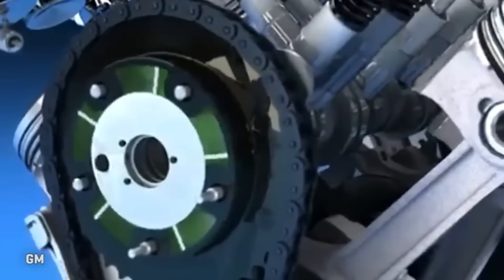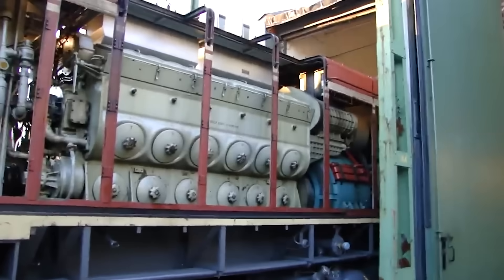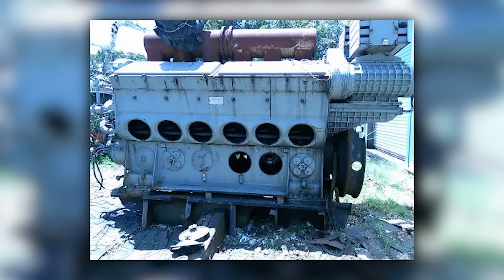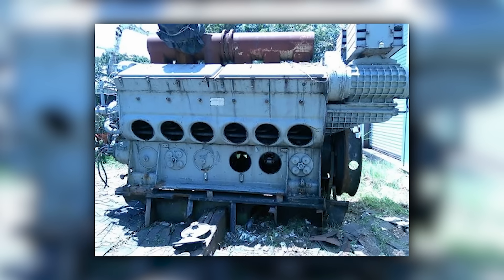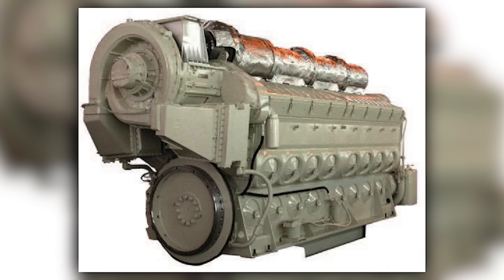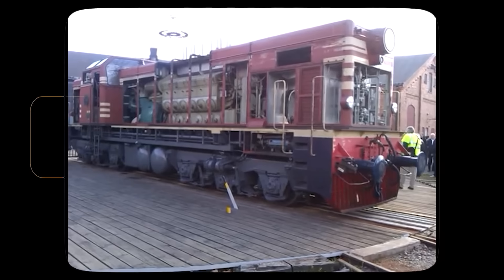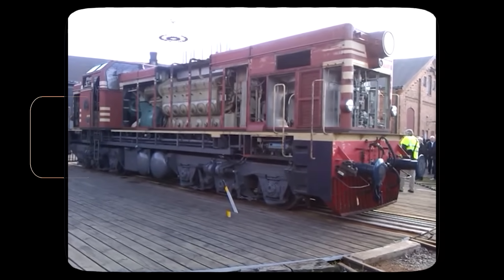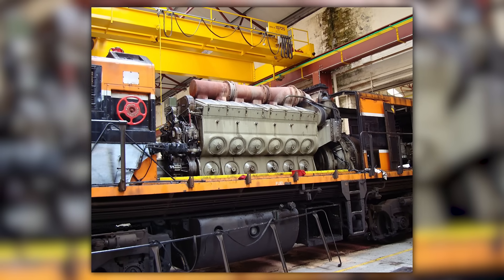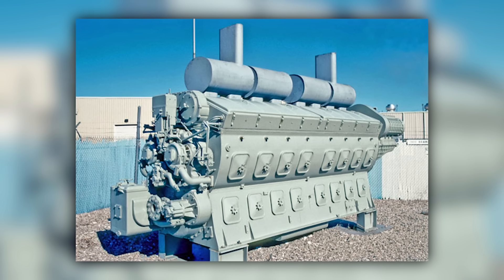Many locomotives identified as 567s today actually carry 645 power assemblies inside 567 crankcases. The external dimensions of 645 power assemblies were designed to fit 567C and 567D engine blocks, allowing railroads to upgrade their engines without replacing the entire power plant. These hybrid engines blur the line between families, creating locomotives that look like 567s but perform like 645s. Instead of scrapping perfectly good locomotives when parts became scarce, railroads could install 645 power assemblies and extend service life by decades.